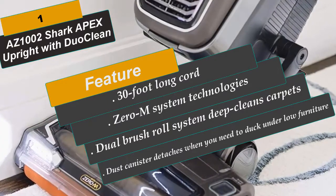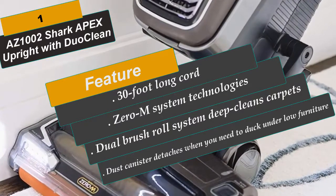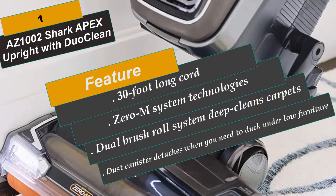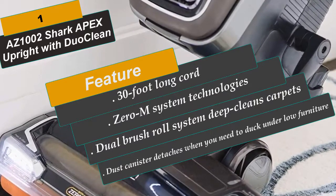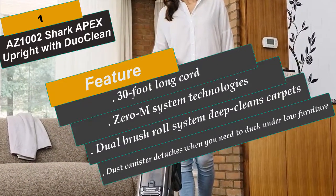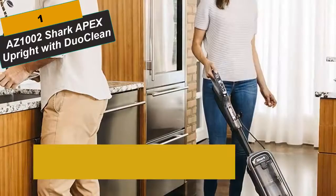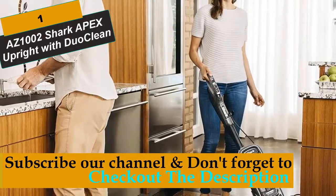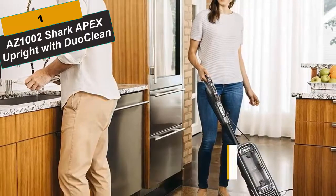Removing the mess means the system cleans more thoroughly on one pass. It also boasts a sealed air system with HEPA filters, leaving behind no allergens or odors despite whatever the vacuum sucks up. The dust canister detaches when you need to duck under low furniture. With a 30-foot long cord, it can reach areas without constantly changing your plug.